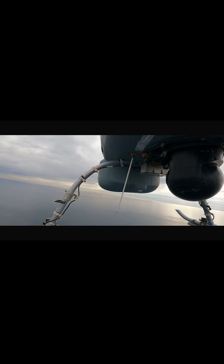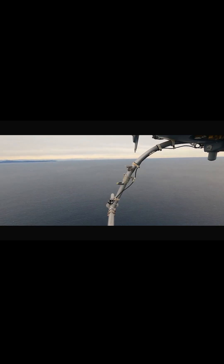The Airbus VSR 700 is equipped with advanced radar, electro-optical sensors, and automatic identification systems for ship tracking.